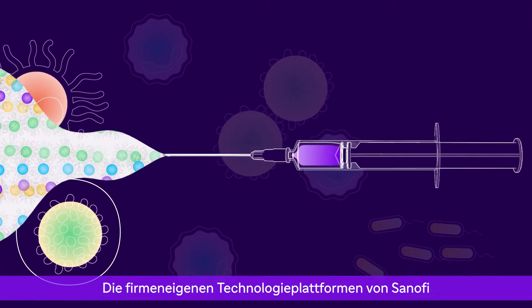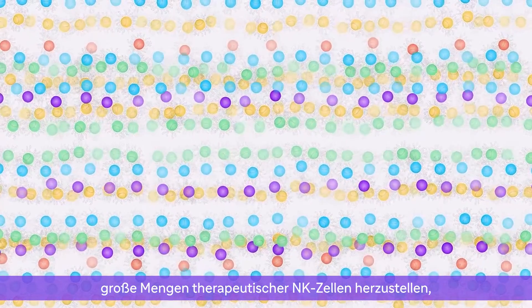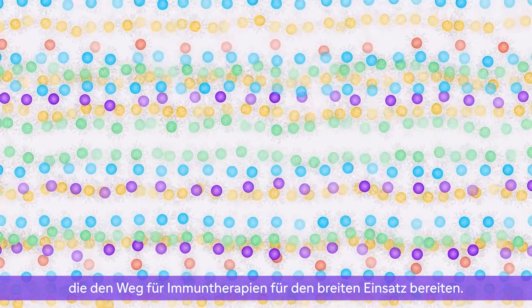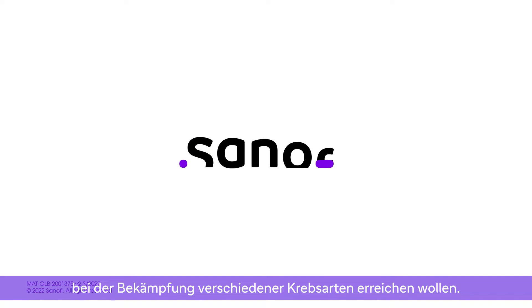Sanofi's proprietary technology platforms make it possible to produce large batches of therapeutic NK cells, paving the way for off-the-shelf immunotherapies. This is one of many ways our teams are pursuing progress against different types of cancer.